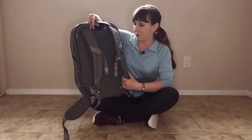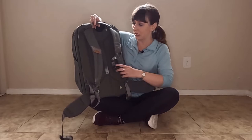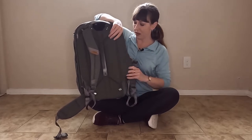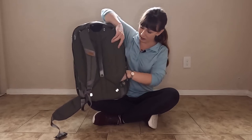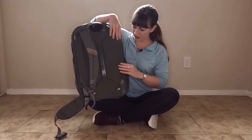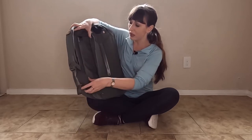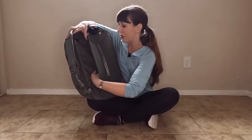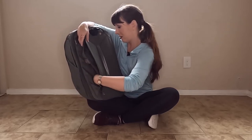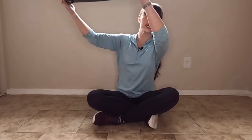When I'm out and about I'll have all of this on me, but when I get on the plane and it's going in the overhead bin, I simply flip everything over and tuck it in there — get all my little straps in there and put it in place. Once everything is nicely tucked away, you can put it in the overhead bin without worrying about it catching on anything.